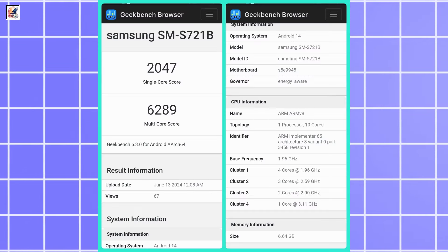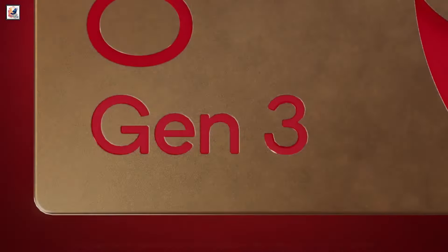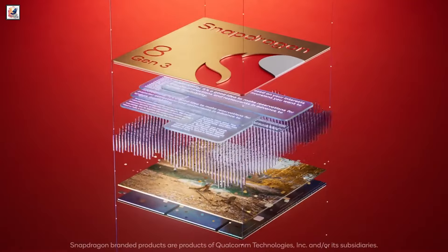The smartphone is tipped to be powered by the Exynos 2400 SoC. The tipster also shared that it could get a Snapdragon 8 Gen 3 chipset, but this FE will likely use only Exynos globally.